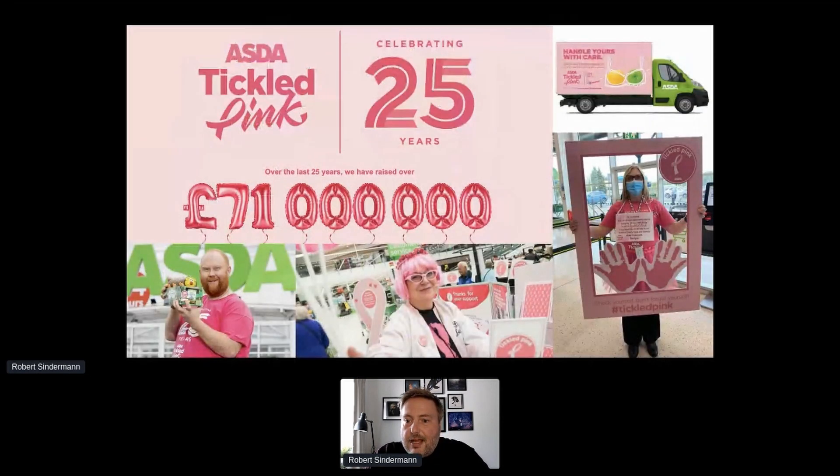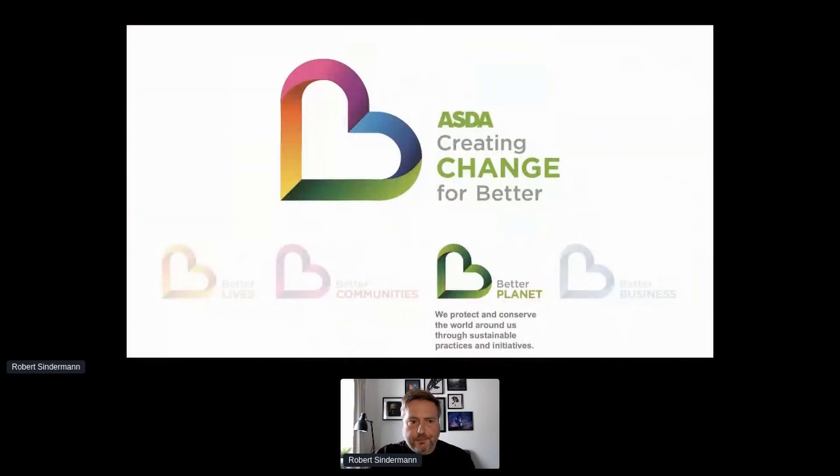Our Tickled Pink breast cancer awareness work falls under this pillar as well. It's something that colleagues in store especially really get behind every year and through their efforts we've managed to raise 71 million pounds over the last 25 years. That's something that's massive for us and a really big part of how we see ourselves as people and as a business.